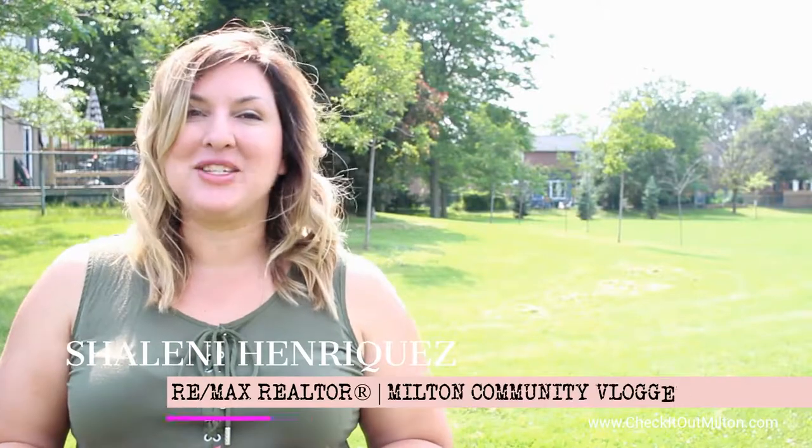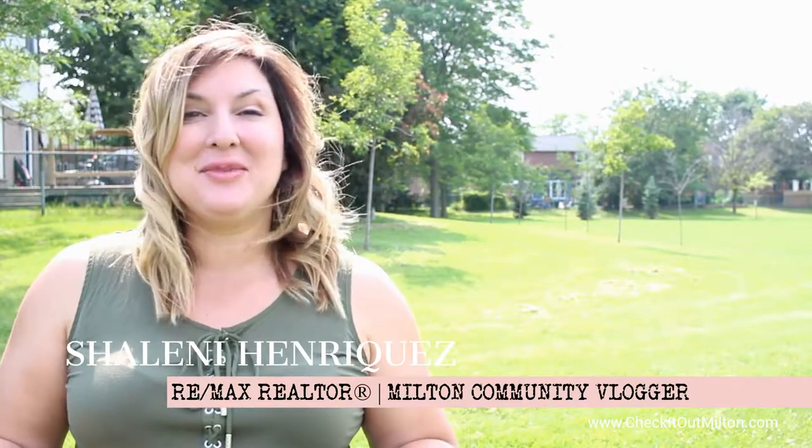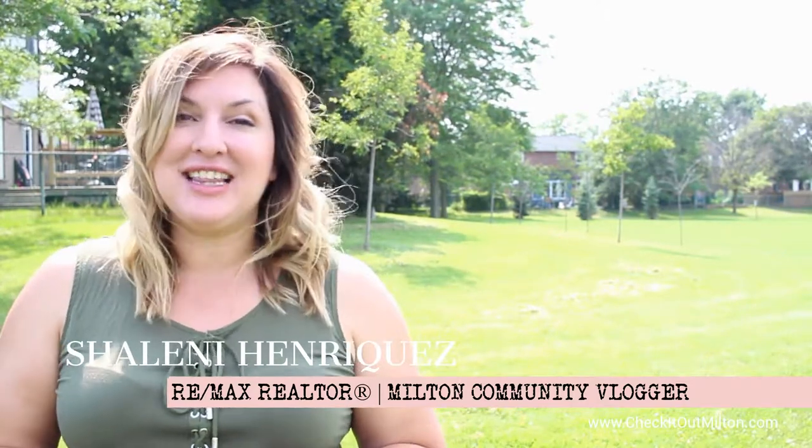Hi, I'm Shalnee Enriquez with RE-MAX Real Estate Center. I'm a local Milton real estate agent. I live in Milton, I work in Milton, and I absolutely love sharing the things that I love about our community with all of you.